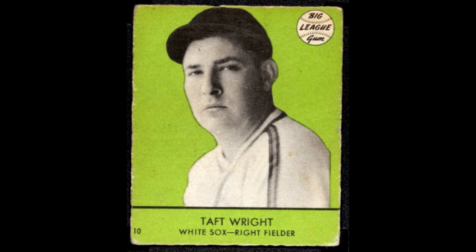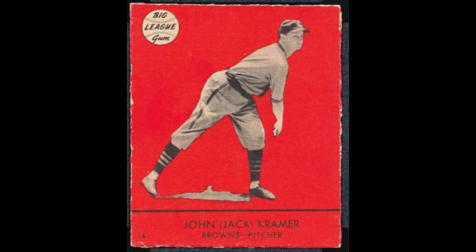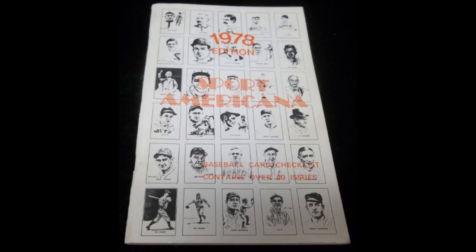Of the 33 players in the set, only two are in the Hall of Fame: number 20, Carl Hubbell, and number 33, Mel Ott — the last card in the set. Most of the players are not household names today. I'm not aware of any articles or research papers specifically on this set by our hobby pioneers. It's clear some research was done to identify the four confirmed short prints, though whether it was based on sales figures I'm not sure — probably around 1978 with the first Sport Americana.